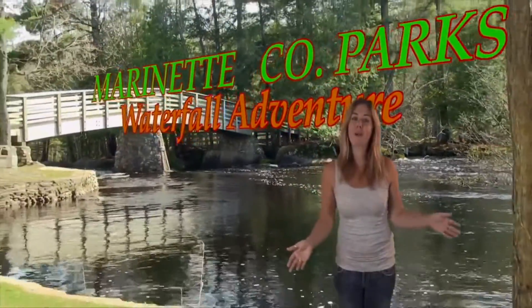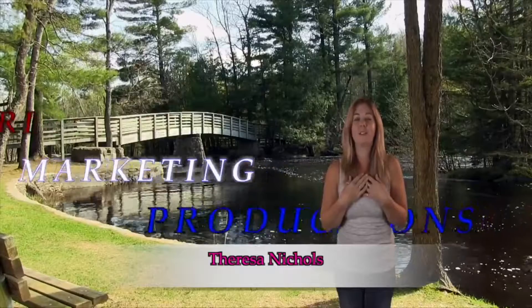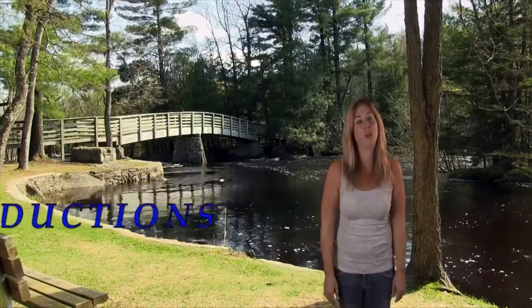Welcome everyone to Marinette County Park's Waterfall Adventure. I'm Teresa Nichols with TriMarketing Productions, and today we're taking you on a spring waterfall adventure through northern Marinette County.